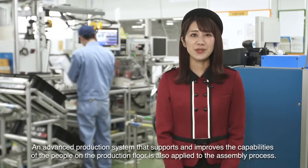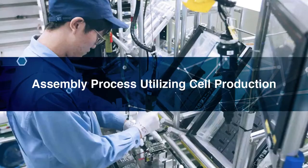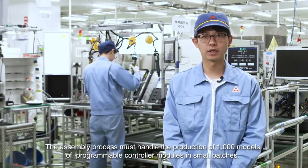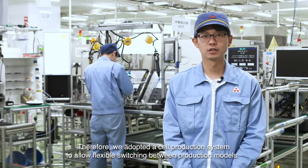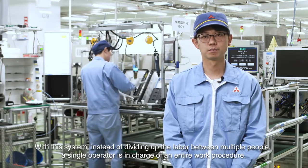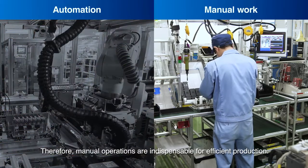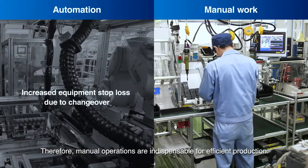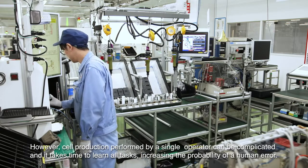An advanced production system that supports and improves the capabilities of the people on the production floor is also applied to the assembly process. The assembly process must handle the production of a thousand models of programmable controller modules in small batches. Therefore, a cell production system was adopted to allow flexible switching between production models. With this system, instead of dividing up the labor between multiple people, a single operator is in charge of an entire work procedure. However, cell production performed by a single operator can be complicated, it takes time to learn all tasks, increasing the probability of human error.